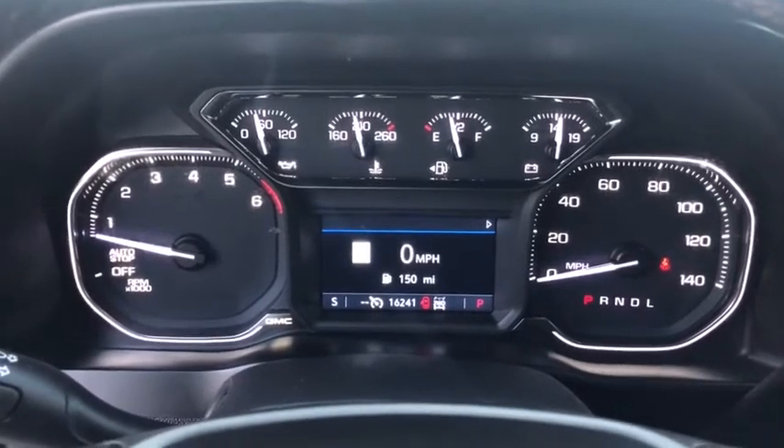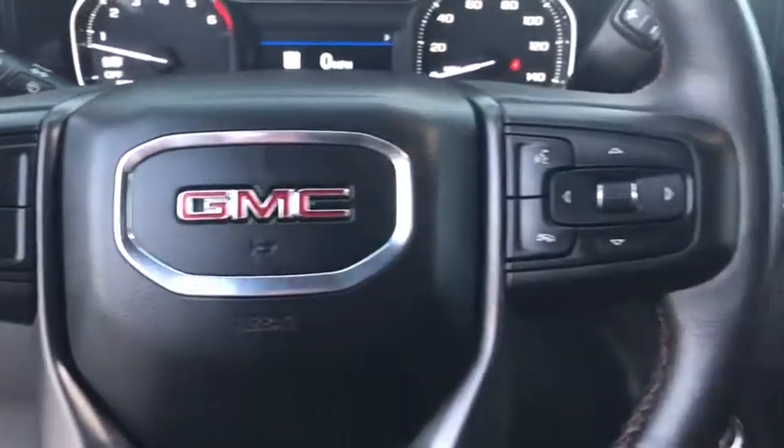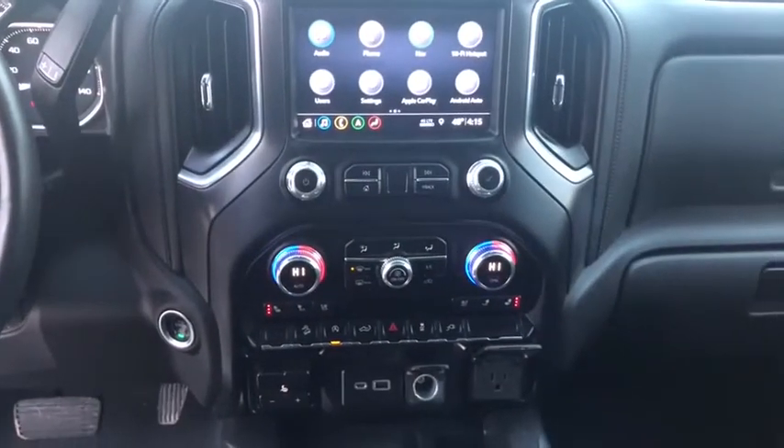Four-wheel disc brakes, floor mats, compass, security system, power door locks, heated steering wheel, rear window defroster, fog light, trip computer, heated front seat.